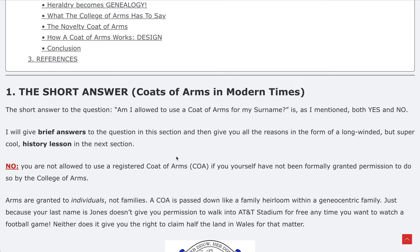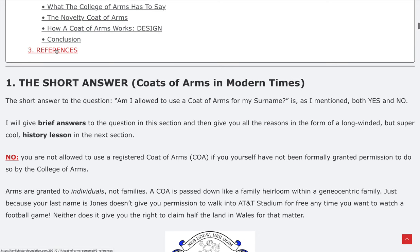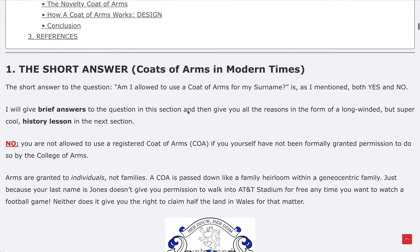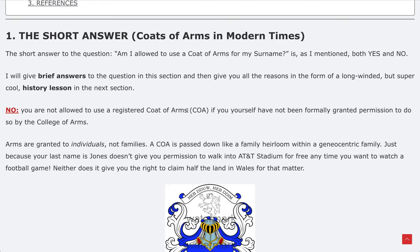This whole article has been researched by a historian using in-depth and accurate references. You can jump to the references section — that's always a good sign of scholarly work. So, the short answer: coats of arms in modern times. The short answer to the question 'am I allowed to use a coat of arms for my surname' is, as I mentioned, both yes and no.